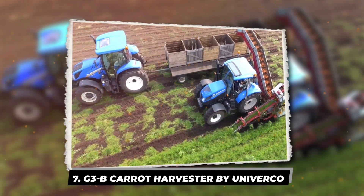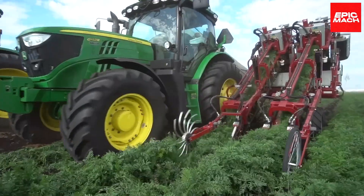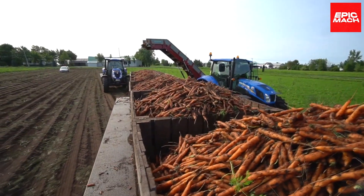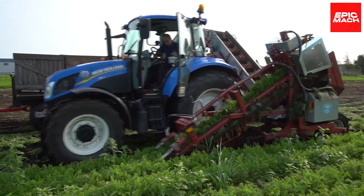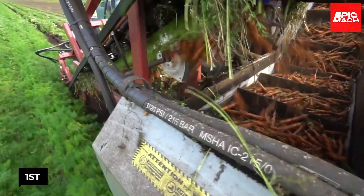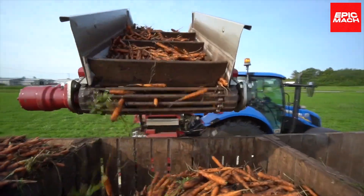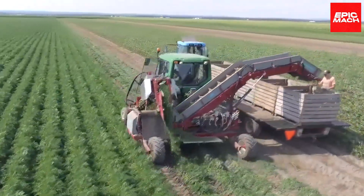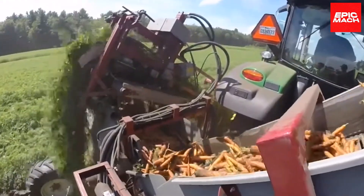7. G3B Carrot Harvester by Univerco. With the G3B harvester, large-scale carrot producers have met their match. This commercial-grade harvester utilizes specialized equipment to streamline carrot harvesting. A cutting head trims away foliage near the root, then picking belts gently lift carrots from the soil into the internal cleaning system, which removes debris, resulting in pristine carrots prepped for processing or storage. The G3B combines minimal soil disruption, foliage cutting, and thorough cleaning for swift, scaled-up harvesting with minimal labor.